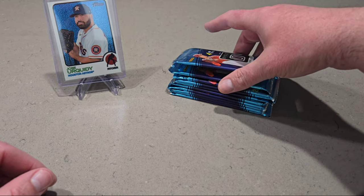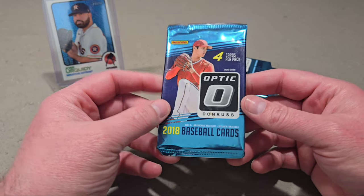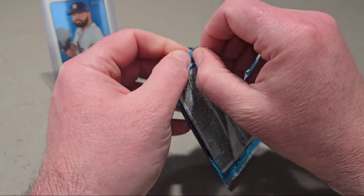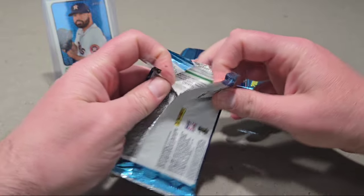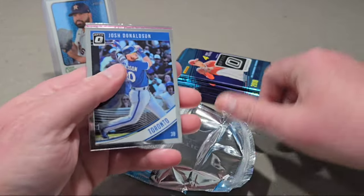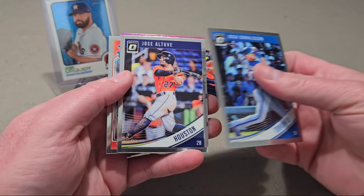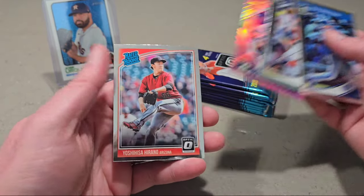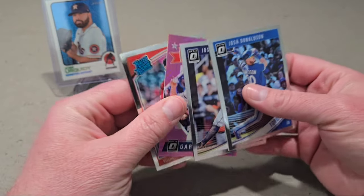Now we've got 10 packs of this Optic. I have not ripped any 2018 packs before, so hopefully we can pull a parallel — well, just pulling a rookie card of Shohei is what I want. There's Josh Donaldson, Jose Altuve, there's a Gary Sanchez, and a rated rookie — not Shohei.